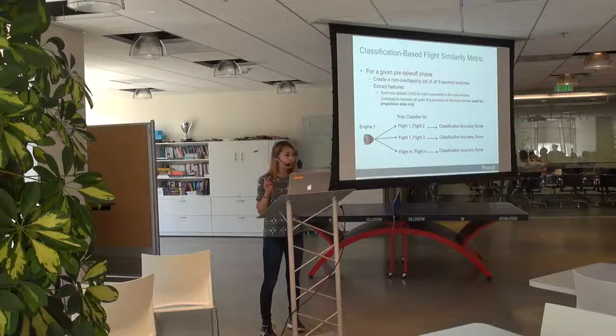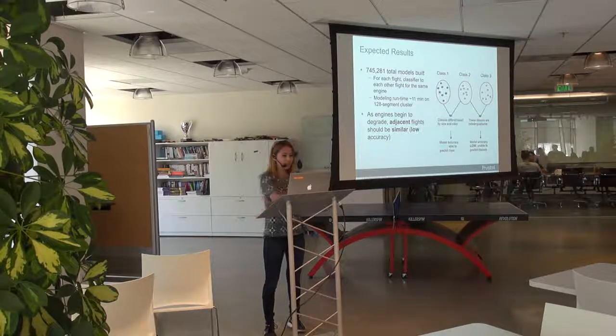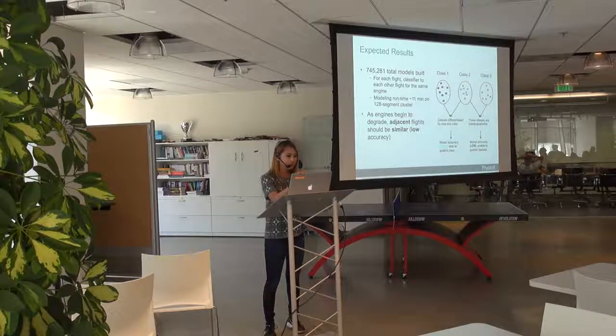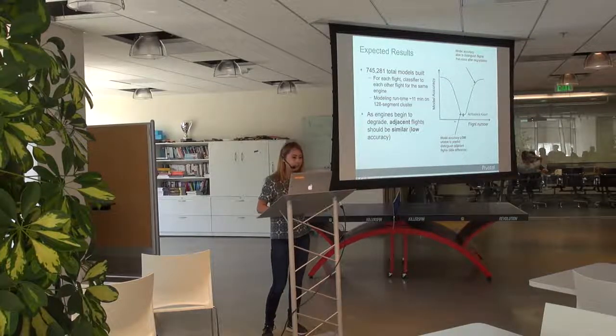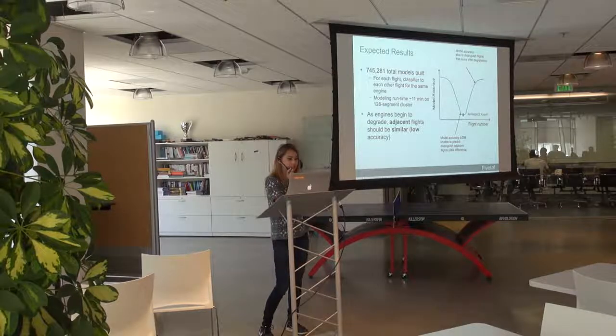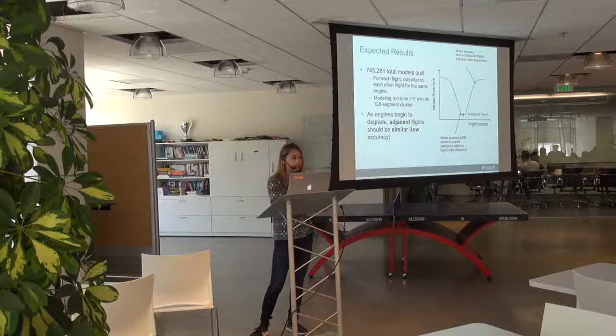For every pre-takeoff phase of a flight, you chunk the time series into five-second windows — those become the examples for the classification algorithm. Flight A might have 100 five-second windows and flight B also 100, and then the model asks: given this five-second window, did it come from flight A or flight B? Doing this pairwise for 35 engines, each with 80 to 300 flights, I ended up building about 750,000 models, and it took 11 minutes — all possible because of the distributed framework. The expected result: if something happened in a reference flight, it would be very different from flights before and after.